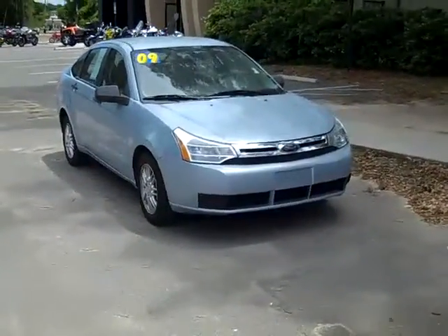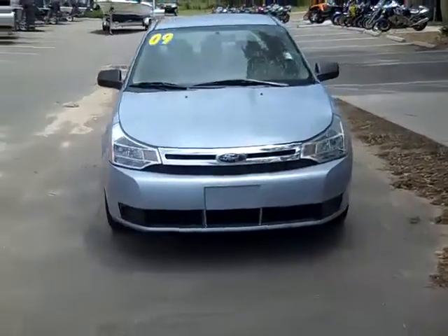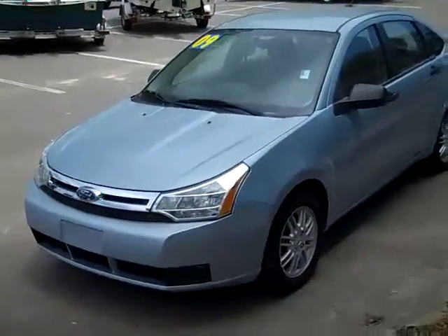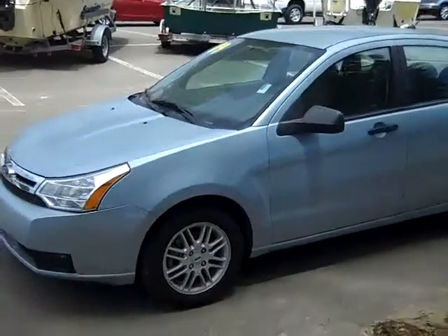Hello again, it's Jen and right now I'm showing you a 2009 Ford Focus. I'd also like to remind you to head over to our website, SantafeFord.com. You can check out our entire inventory 24-7, download the free Carfax for this vehicle, and see some still shots. So go ahead and take a look at that.